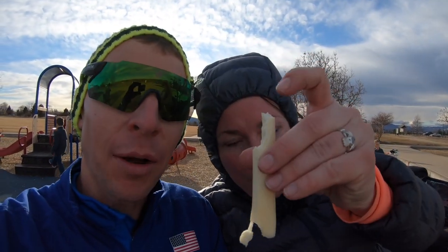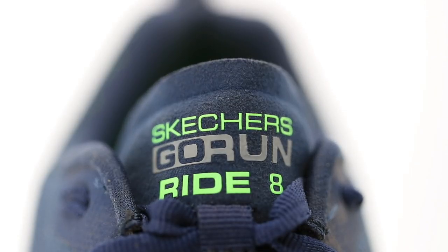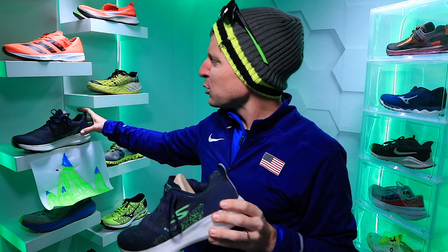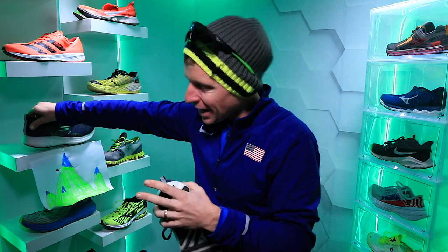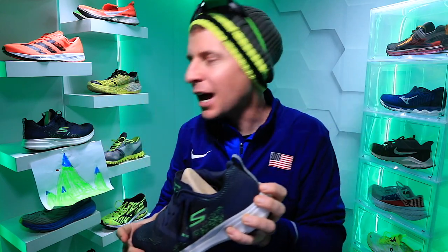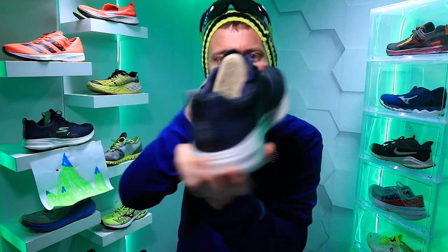Here we go — first impressions of the Skechers Go Run Ride 8. I realize I'm a little late to the game; this shoe was released last fall. I was in the midst of getting ready for the World Mountain Running Championships right around when this shoe came out, so I was unable to put it through the paces. Quick little side note on branding: I'm a little surprised that Skechers did not put their signature S on both sides of the shoe — it's going the wrong direction on one side. Just a little note for Skechers to consider putting the S on both sides.